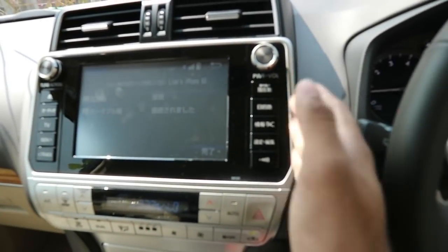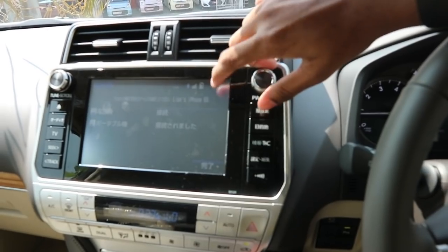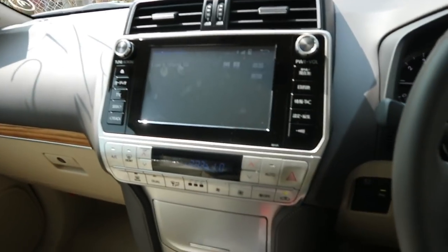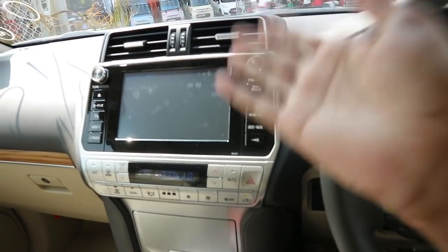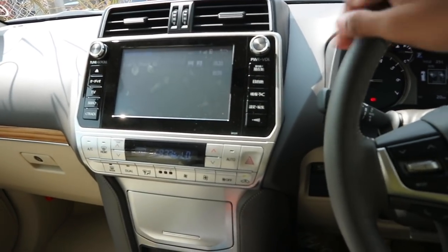This is your infotainment system. Obviously this is all in Japanese, so I do not understand anything. It does have Bluetooth connectivity, AM/FM radio — all the standard stuff. You can also play DVDs off of it.